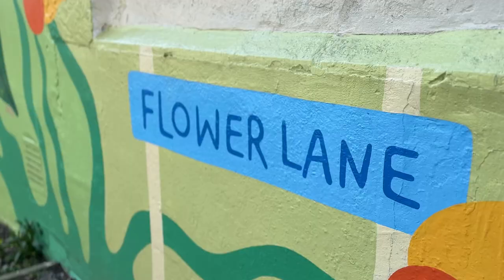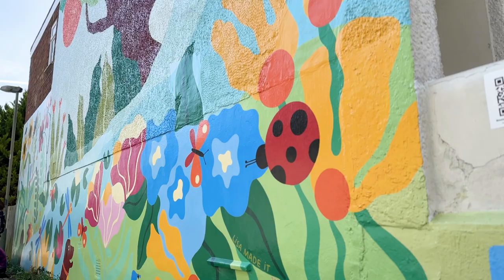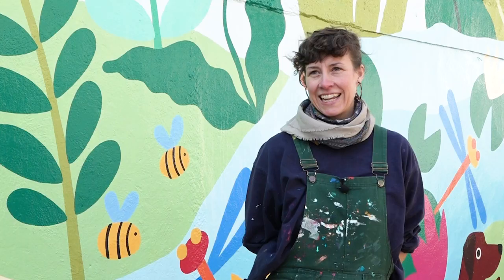This mural came about as an extension of the Flower Lane mural, which was funded by the community, which was amazing. So we approached Co-op and they said yeah, go for it.